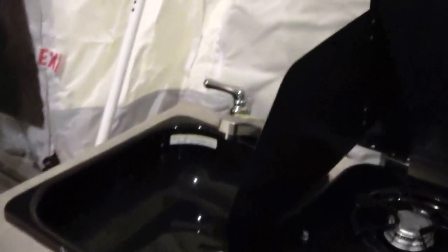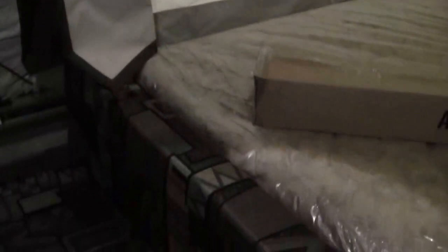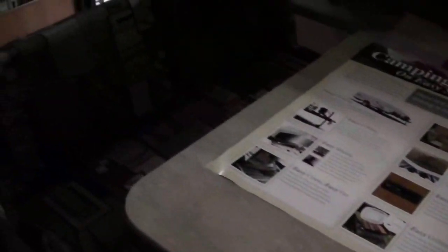Your sink right next to it. Nice storage compartment right here. And then right up above it you've got the fantastic fan. So there's your awning that goes on the outside, and there's a nice fan right there. Here's your dinette — it goes into a bed, and then there's another dinette that goes into a bed right over there.